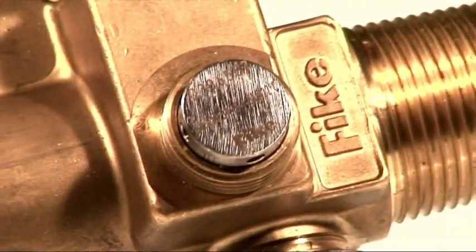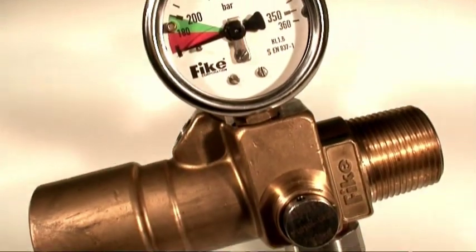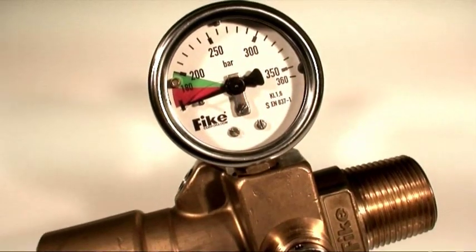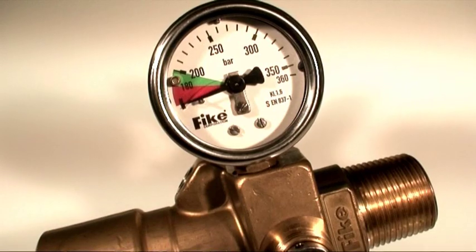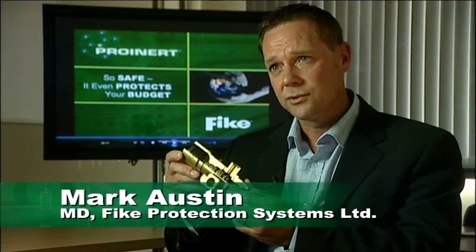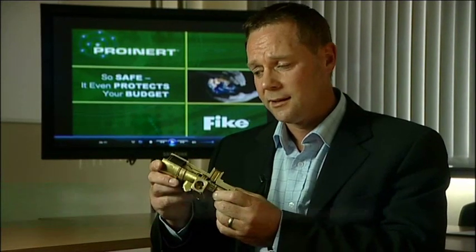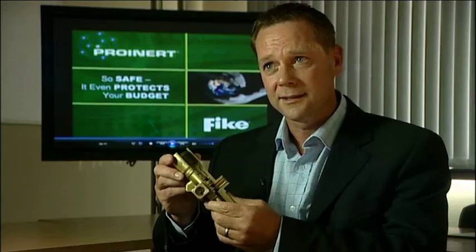At the heart of the system, and the reason for ProInert's dominance in this field, is Fyke's patented pressure-regulated valve assembly. We introduced this valve in 2003, and since then we've installed this type of system in 7,000 applications worldwide. Nobody has a valve like this.